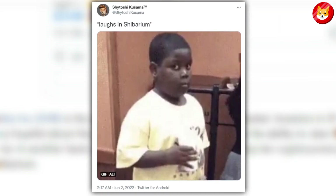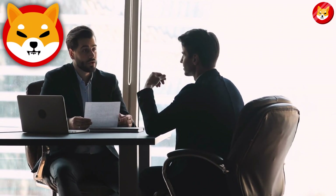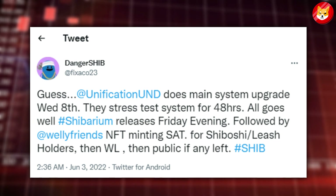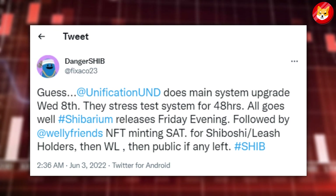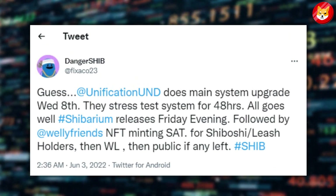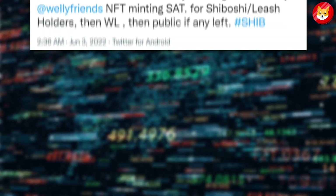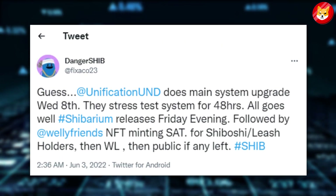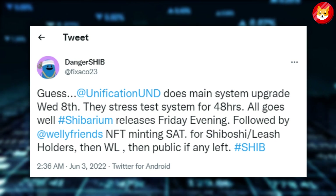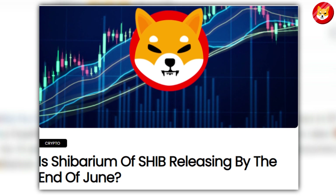He recently uploaded a GIF with the caption 'Laughter in Shibarium,' implying that the game's debut is imminent. Several Shiba Inu investors have been suggesting Shibarium is all set to release this month. A user tweeted: 'Guess Unification UND does the main system upgrade Wednesday 8th. They stress test system for 48 hours. All goes well, Shibarium releases Friday evening, followed by Welly Friends NFT minting for Shiboshi/Leash holders, then WL, then public if any left. Hashtag SHIB.' However, Shibarium is unlikely to be launched before June 2022.